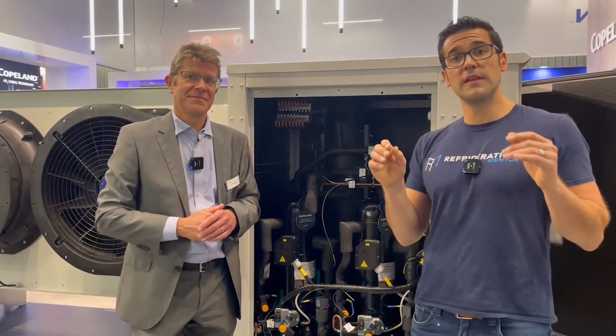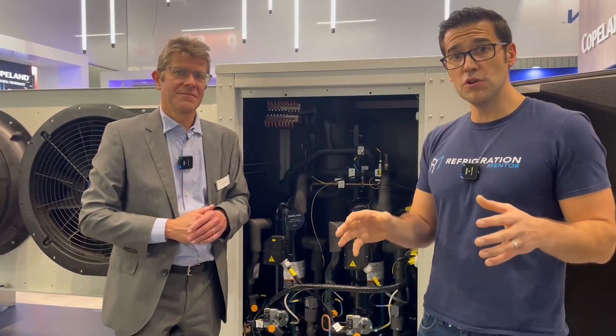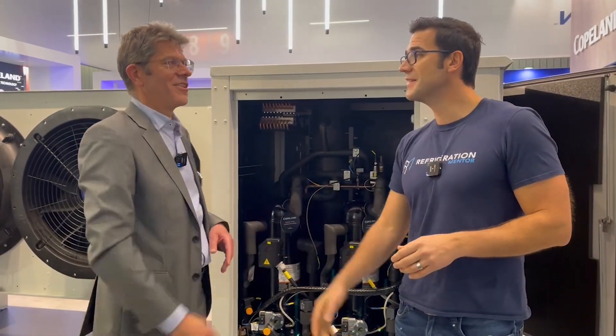I love this. So if you want to learn more about Copeland's CO2 transcritical scroll technology, head out to their website — they've got a lot of great information there. I want to thank you, Olivier, for your time. Thank you so much.